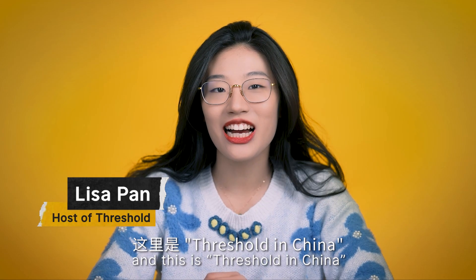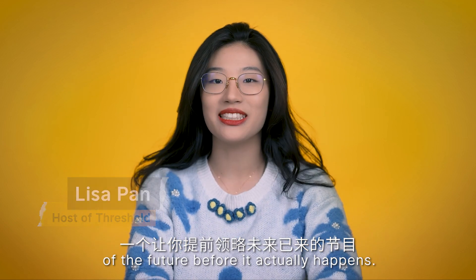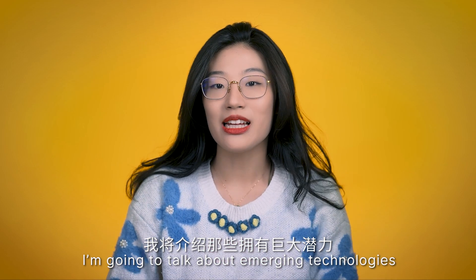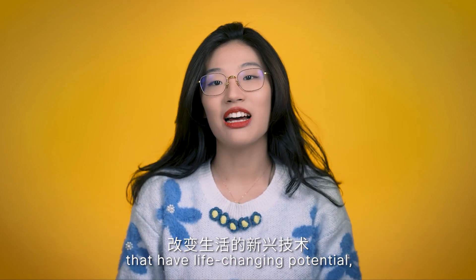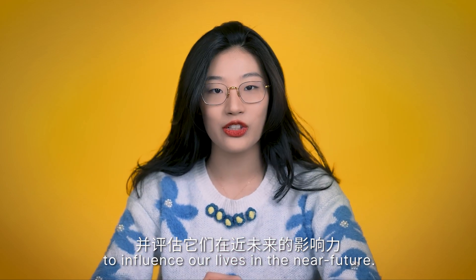Hi, I'm Lisa. This is Threshold in China, a segment that gives you a taste of the future before it actually happens. I'm going to talk about emerging technologies that have life-changing potential and assess their ability to influence our life in the near future.